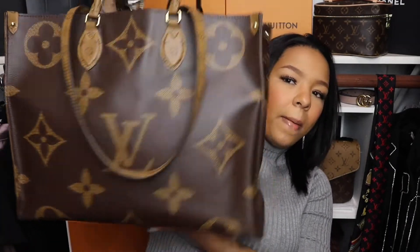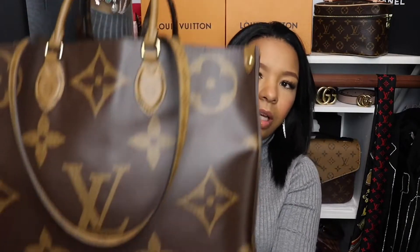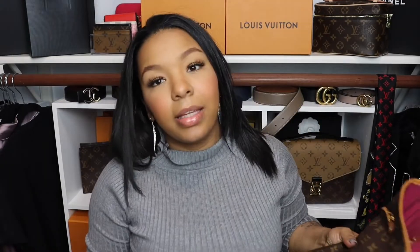Let's start with the big bags. If you saw my handbag collection or unboxing, you know I have two totes. My current most-used bag is my Onigo GM — I use this as a diaper bag and for all my stuff, so I'm using this one a lot as my everyday bag right now.